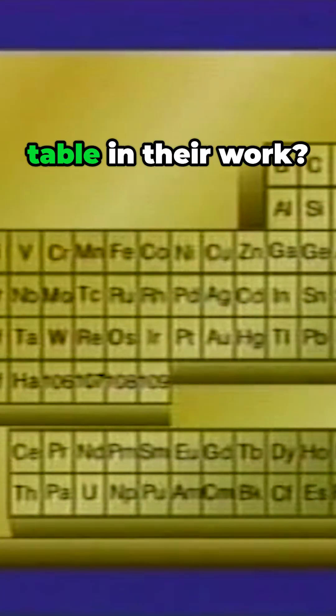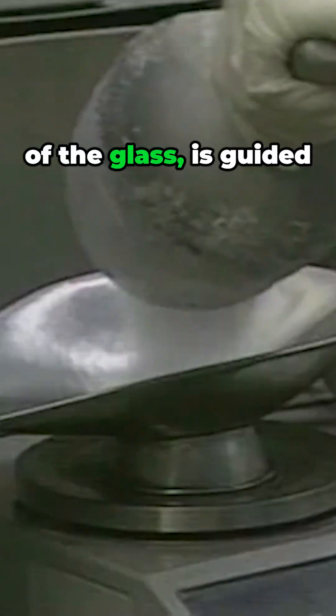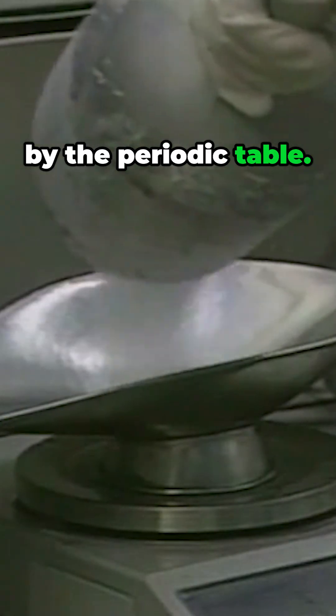But how do chemists use the table in their work? Glass making is one example. The choice of the oxides, which determines the characteristics of the glass, is guided by the periodic table.